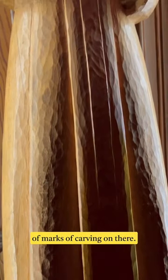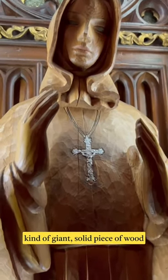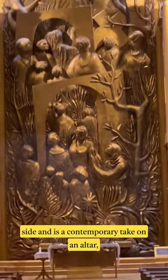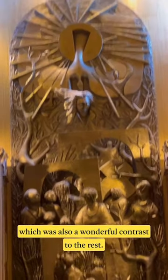Look at this one with the kind of marks of carving on there. It just struck me as remarkable, this kind of giant solid piece of wood carved into such a beautiful image. This chapel at the end, off to the side, is a contemporary take on an altar, which was also a wonderful contrast to the rest.